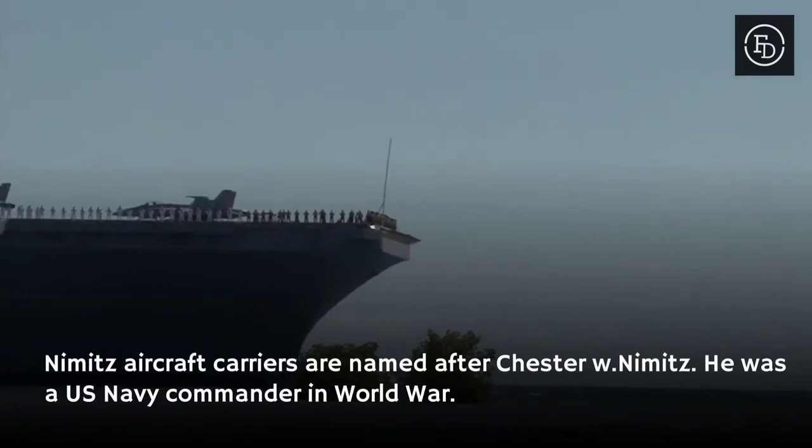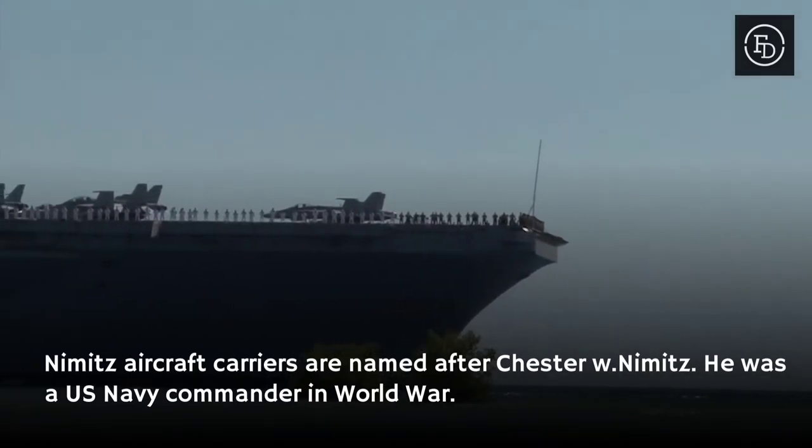Nimitz aircraft carriers are named after Chester W. Nimitz, a U.S. Navy commander in World War II.